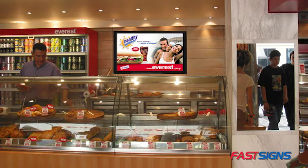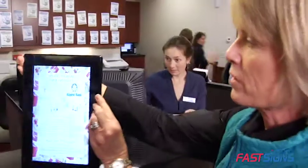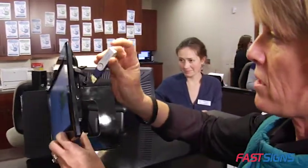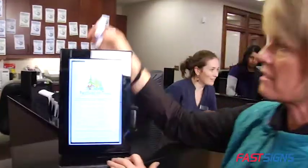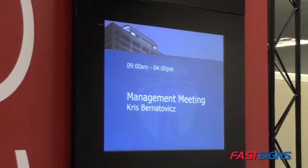They require electrical power and can be used indoors or out. Some even have touch screens. Content can be managed as simple plug and play, with content being loaded from a USB drive and stored locally on the display. Or add a media player to update content dynamically over the web.